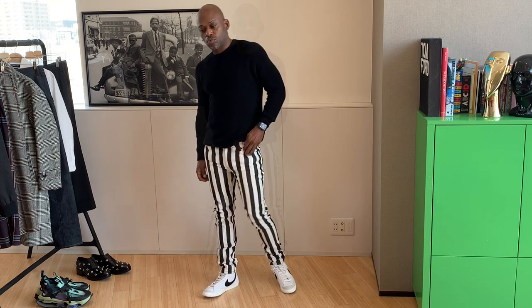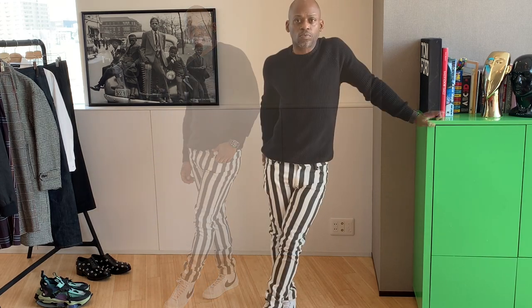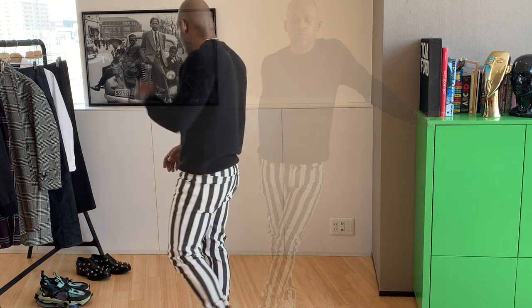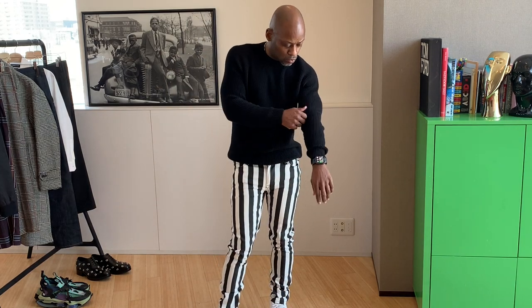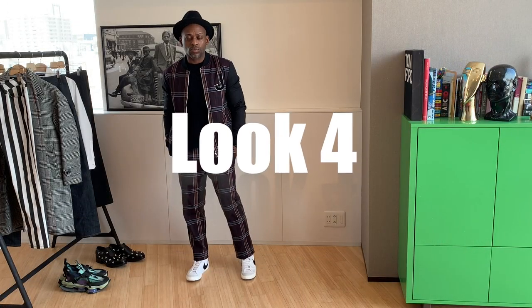Beetlejuice, beetlejuice, beetlejuice — for everybody back in those old school days, remember that horror movie? That's what these jeans reminded me of. But the prune-colored sweater was just an easy way to tone down the action on the bottom, and I really loved what this sweater did to that overall look. I rocked it with my black and white Nike Blazer Mids — I'm dancing so I'm feeling it.